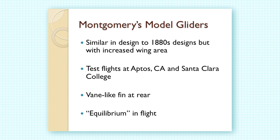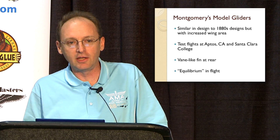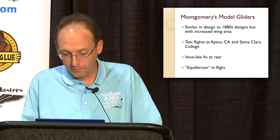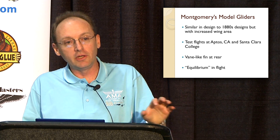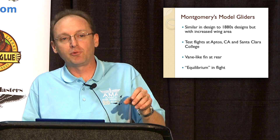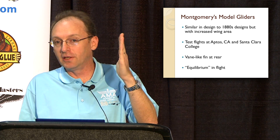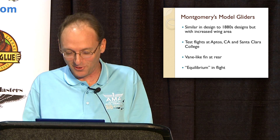So he started back at square one. He was going to make new free-flight model gliders and come up with a better design than the ones from the 1880s. This really reinvented him into making manned gliding again. These gliders were similar to those in the 1880s, but differed because they had an extra tandem wing added for wing area. He test flew them at the college in Santa Clara and at Aptos near Santa Cruz. They included a very large vane-like fin at the rear to address the yaw instability problem he had experienced in the 1880s.